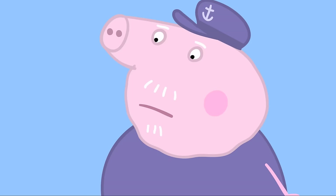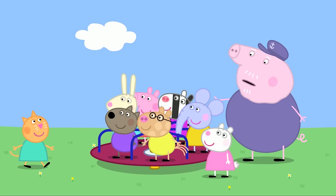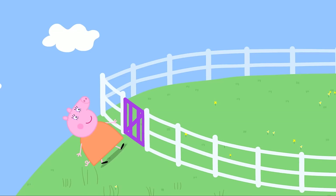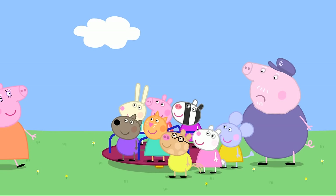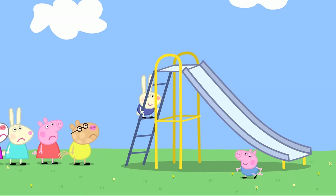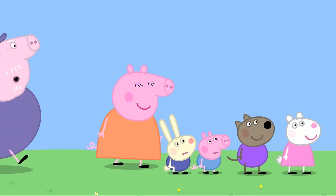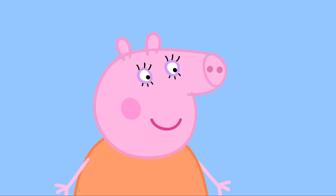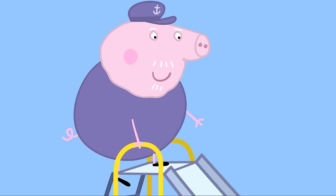Mummy Pig arrives and asks how Grandpa is getting on. He's confused — these playground rules are too complicated! Mummy Pig says there is only one rule: everyone waits their turn. Even the little ones? Even the little ones. What about the very old ones like Grandpa? Even the very old ones like Grandpa. At the playground, everyone has their turn.